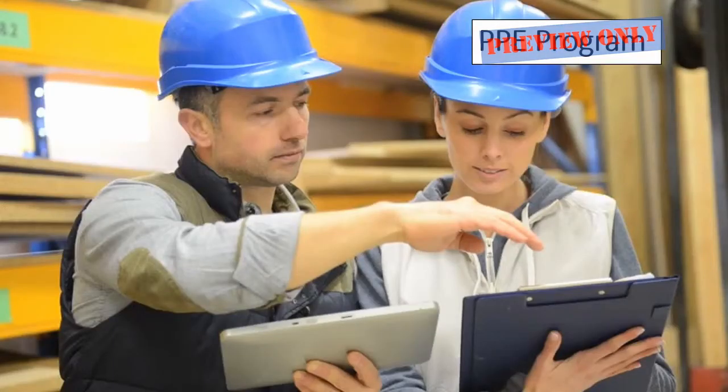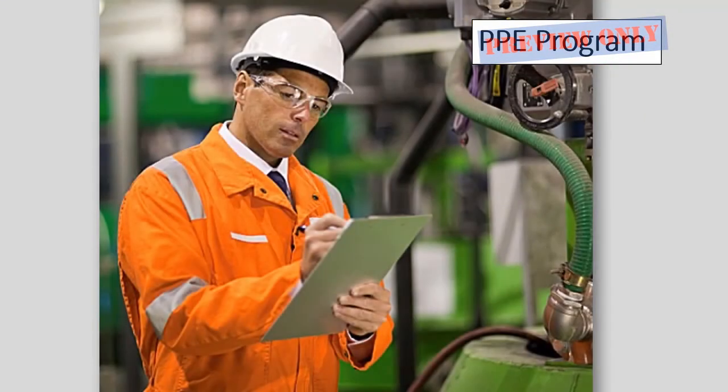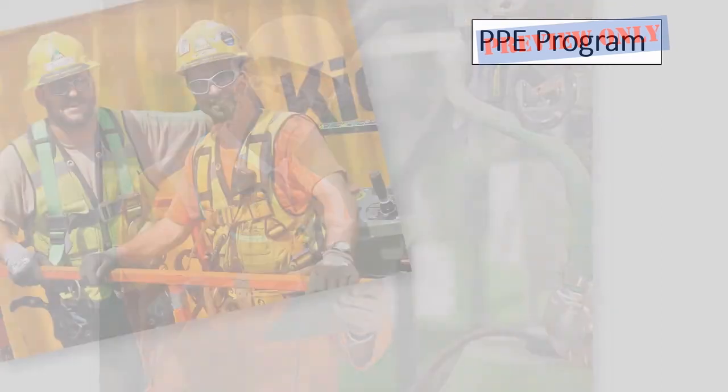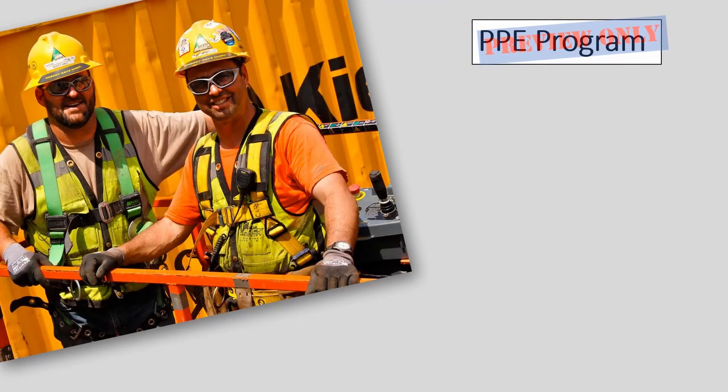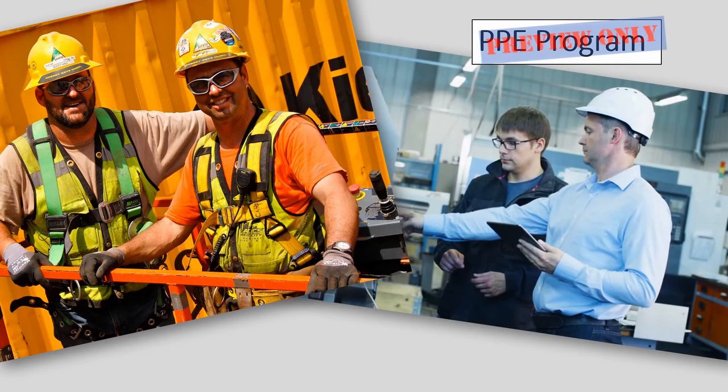If PPE is to be used in our workplace, a PPE program should be implemented. This program should address the hazards present, the selection, maintenance, and use of PPE, the training of employees, and monitoring of the program to ensure its ongoing effectiveness.